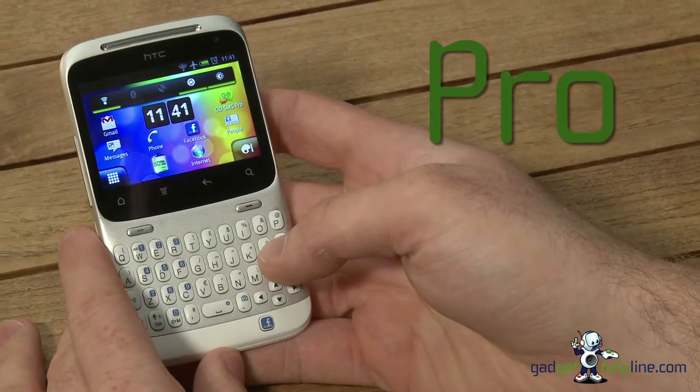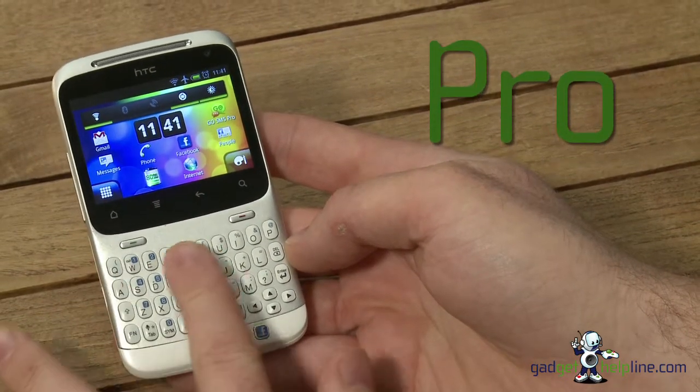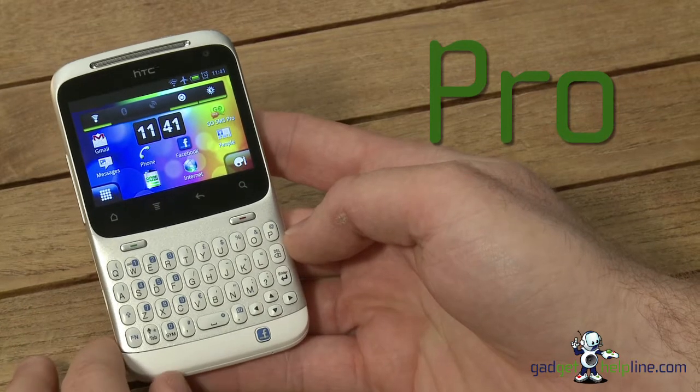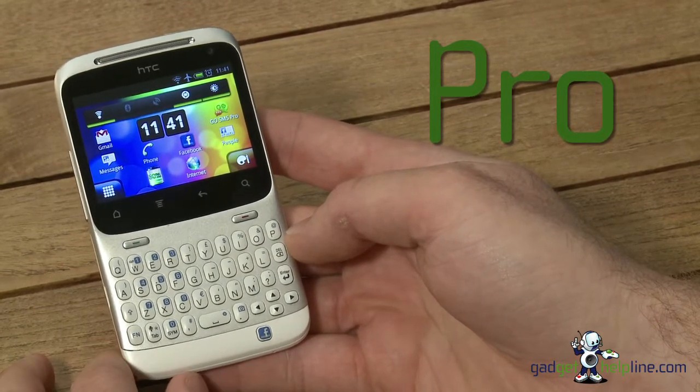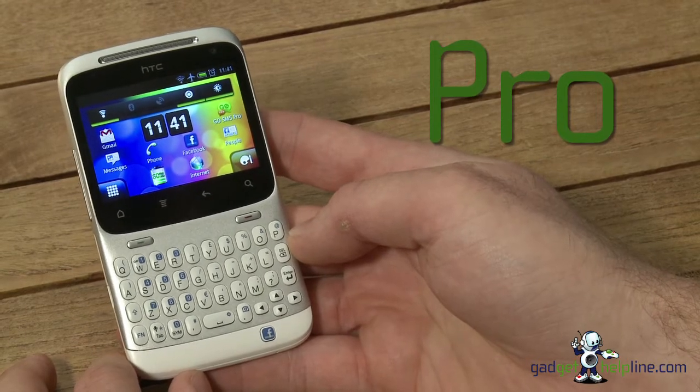We're going to start off with the pros. The first and most obvious feature of the handset is the full QWERTY keyboard. We've mentioned it a couple of times because it's the main selling point, and quite frankly it's brilliant. For QWERTY fans out there, you will absolutely love this.